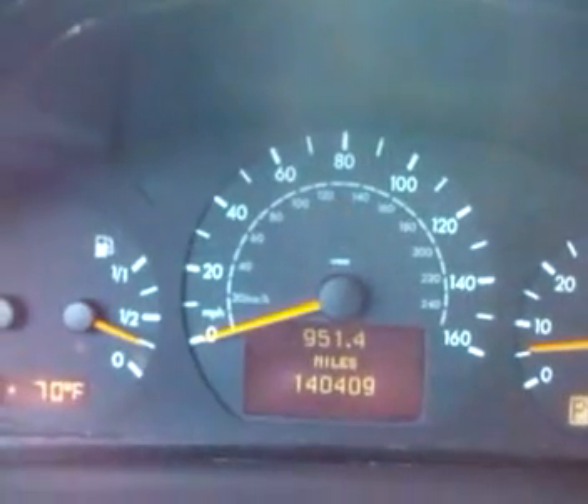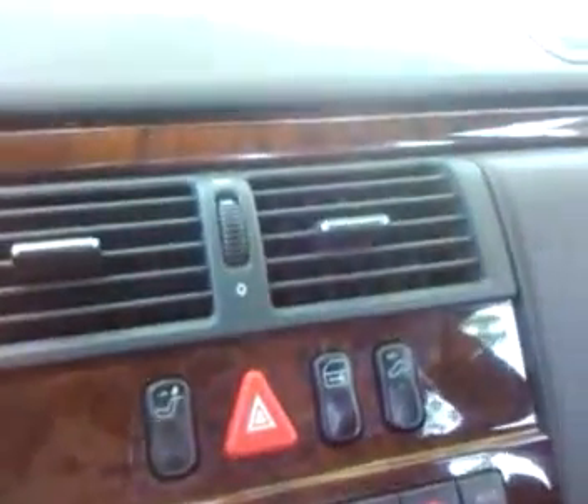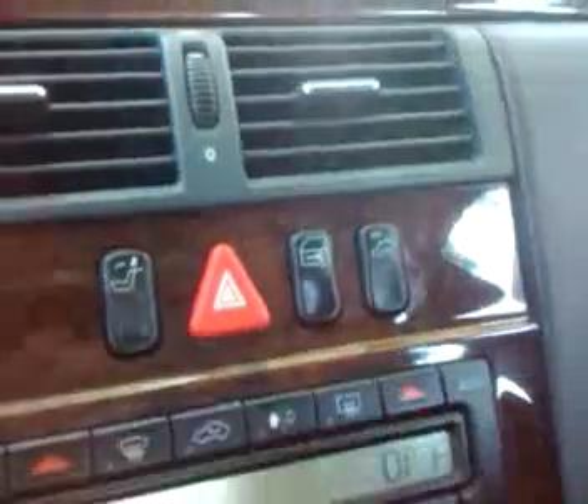There's a traction control button — it does work, traction on and off, no problem. This is the rear headrest release — you can fold all the headrests down. Here are the hazards; they work. There's the power lock button — it opens and locks the doors. There's also a tow hitch button for when the car's being towed.